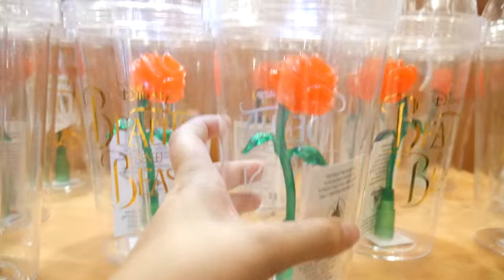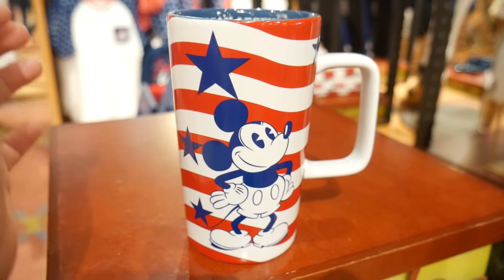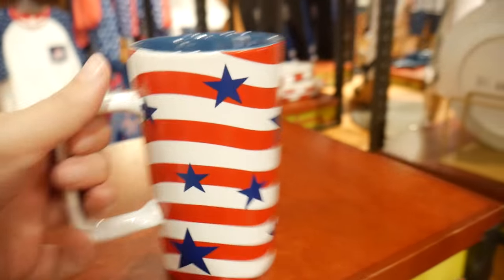If you ever visit Disney Springs, don't forget to go at night because you can see a lot of beautiful lighting. So don't forget about that!